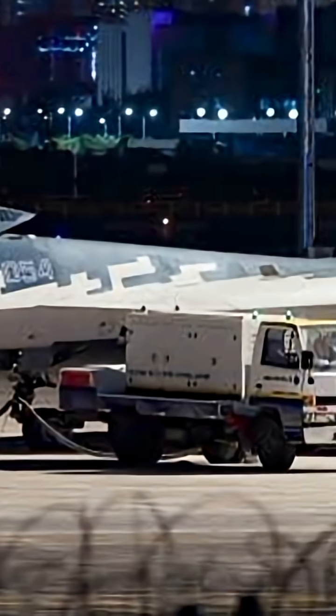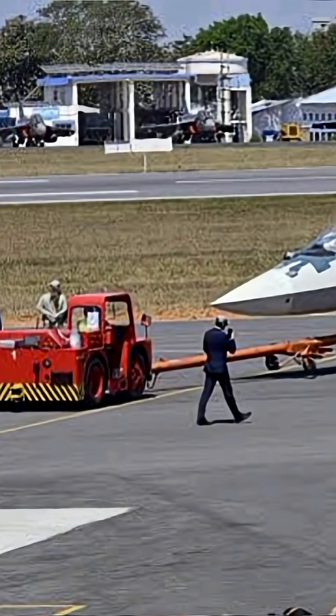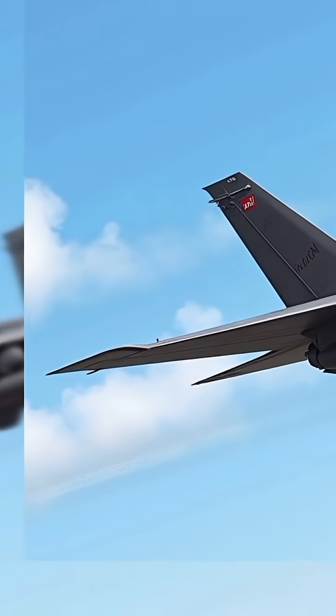Currently powered by Saturn AL-41 F1 engines, the future variant — the Izdeliye 30 — promises better performance and fuel efficiency. The Su-57 is equipped with advanced avionics including the N-036 Belka AESA radar, a multiband system providing 360-degree situational awareness.